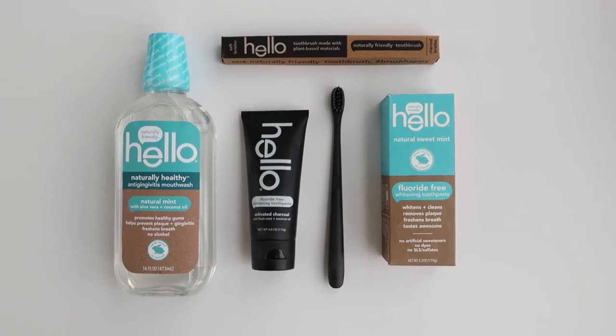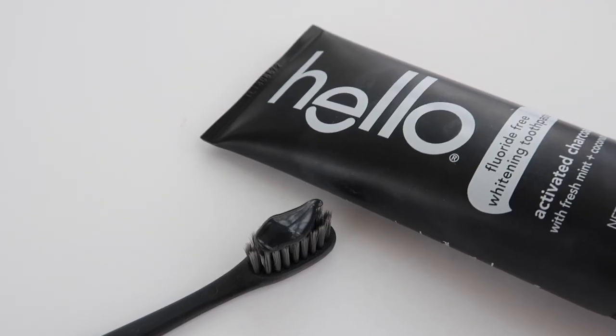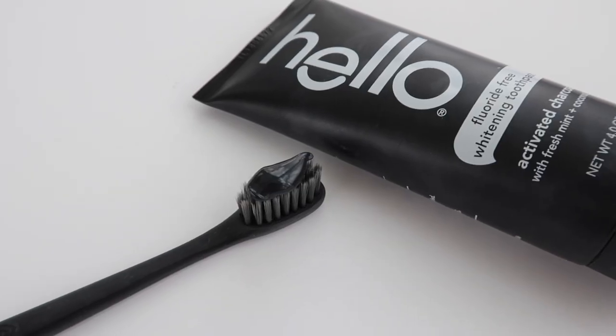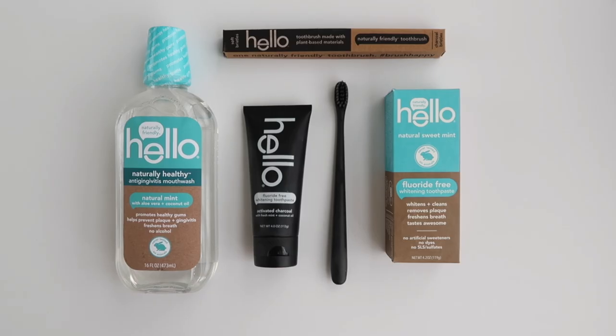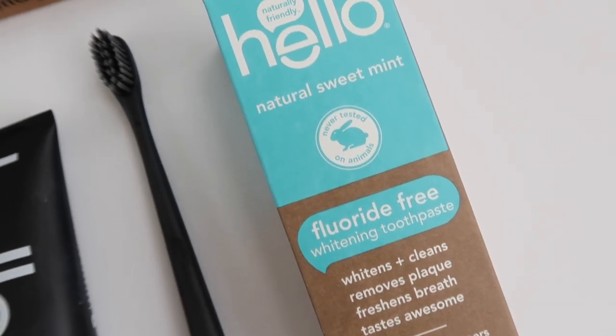Another great day starter is this new-to-me toothpaste from Hello. I have both the activated charcoal toothpaste and their cool manual toothbrush. The packaging is super cool — it's something I don't mind leaving out on my countertop. It's all-natural: it whitens naturally, removes plaque, freshens breath, and it tastes great — flavored with fresh mint and coconut oil. Fair warning: it is activated charcoal, so it comes out of the tube black and turns your mouth a charcoal gray, but it's worth it. Hello also comes in varieties with fluoride, fluoride-free whitening, and sensitivity relief.